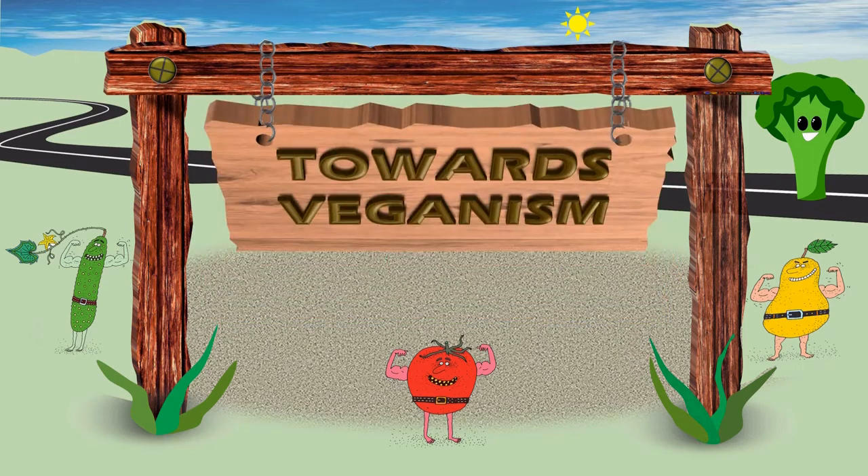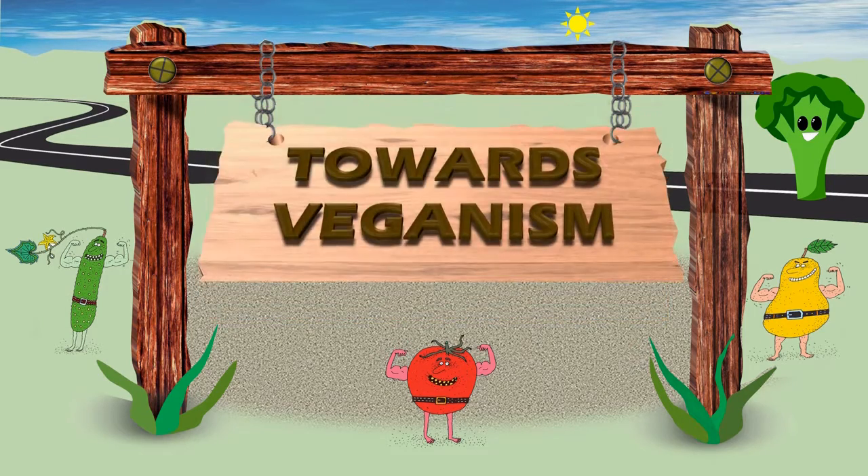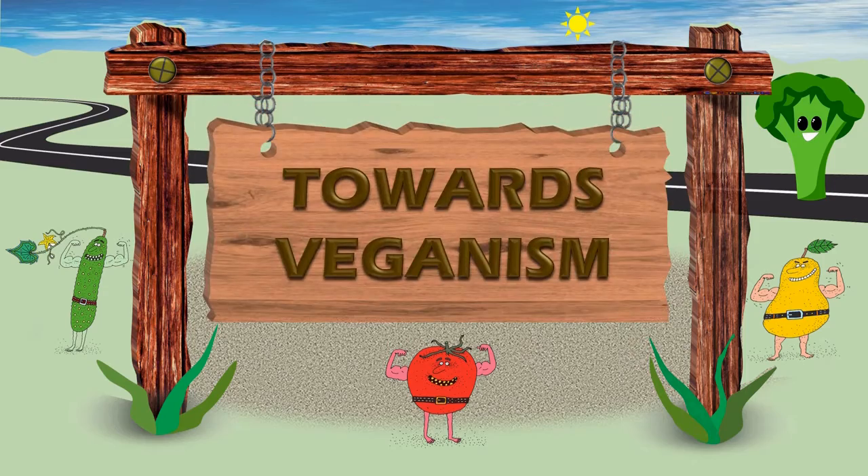Welcome to a new year on the Towards Veganism video channel.